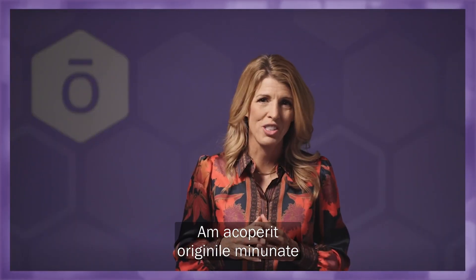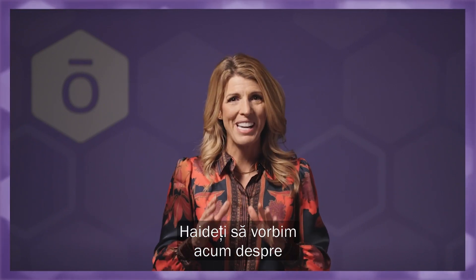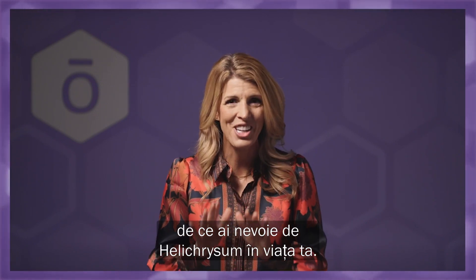We have covered the amazing origins of Helichrysum and the incredible work that goes into sourcing this essential oil. But now, let's talk about why you need Helichrysum in your life.